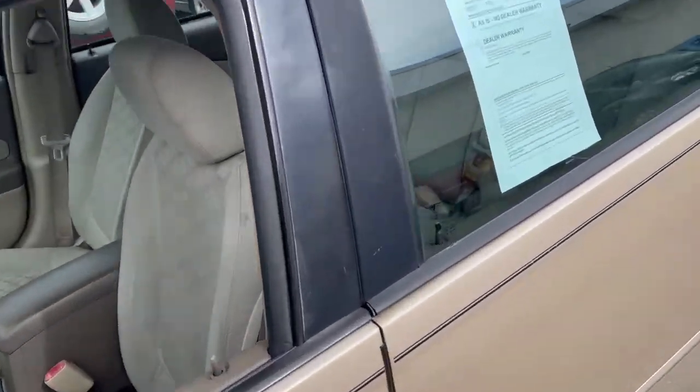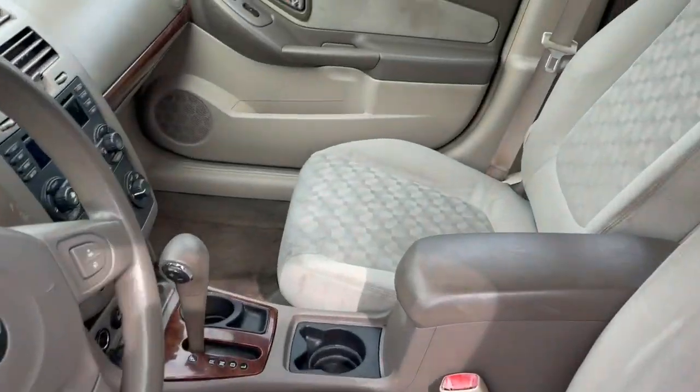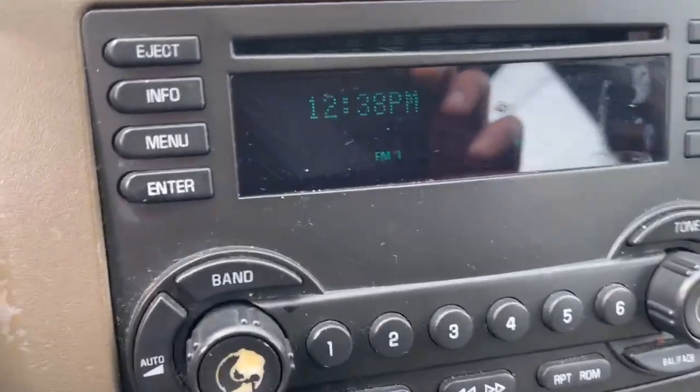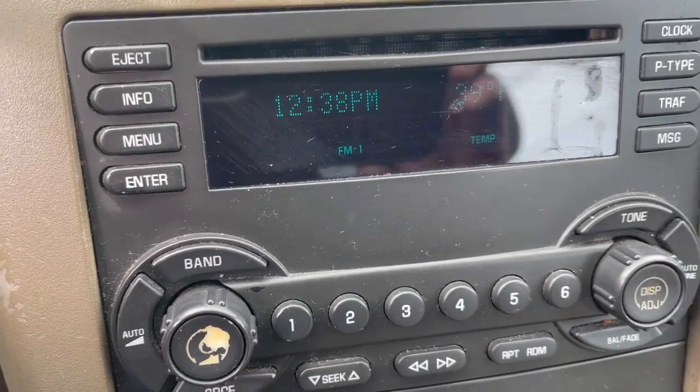Cloth interior, seats are in good shape. It has some light stains and stains in the floor mats. We didn't put a lot of detail into a car of this age.